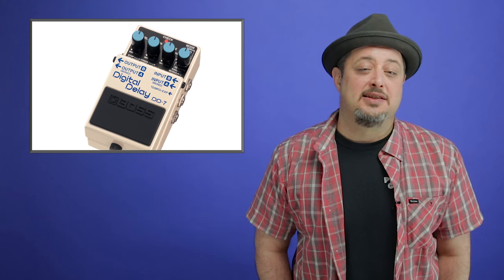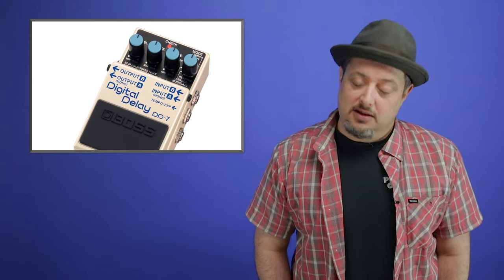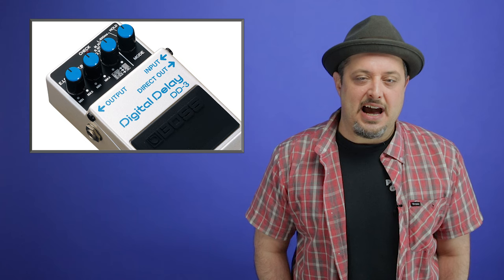Number four: a delay pedal, sometimes referred to as an echo pedal. Think of guys like The Edge, who have built their whole sound around a delay pedal, or the intro to 'Welcome to the Jungle' with Slash, or Pink Floyd solos — classic solos that all have delay. It's a real secret weapon for lead guitar. Pick one out, go to town, melt some faces.